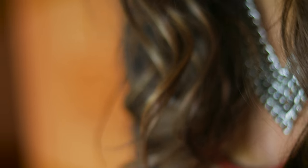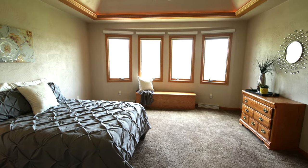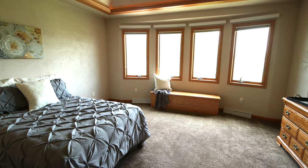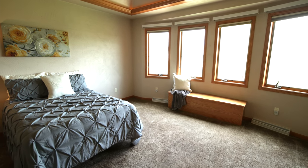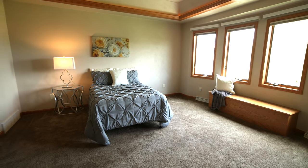Here in the master bedroom, our stager brought in a beautiful palette of yellows and grays, which are extremely popular in today's market. This really gives the house a nice flair and makes it feel very luxurious and inviting. She brought in a bed, all of the bedding, and the accessories to go along with it. Over to my left, there's a dresser and some mirrored artwork, and this of course flows through to the master bathroom.